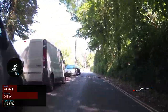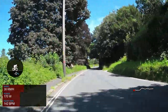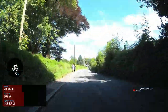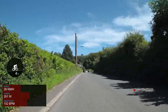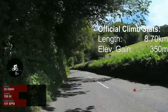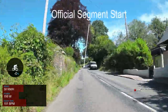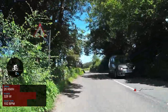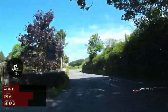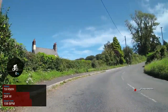The official segment starts later than the turn, probably because of parked cars but also to make the statistics look slightly more impressive. The official segment starts at the bottom of this little dip and is 8.7 kilometres long, climbing 350 metres at an average gradient of 4% and a maximum gradient of about 14%. I think the first segment is perhaps the more useful one because most people start the climb from the centre of Tavistock.